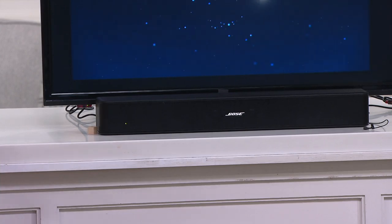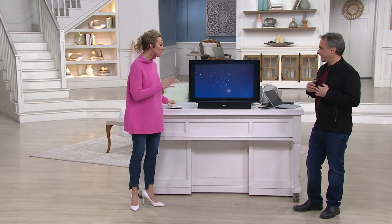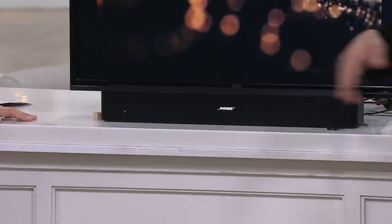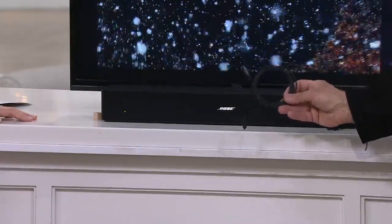We've sold 40,000 Bose Solo 5 TV Sound Systems here at QVC. You're hearing everything way more clearly. The nice part is you don't need to do anything other than plug it in. It's one speaker, one piece — you can put it above, below, mount it, or put it inside an armoire. The second thing everyone is wondering about: what's the install like?